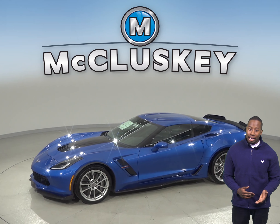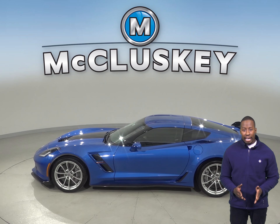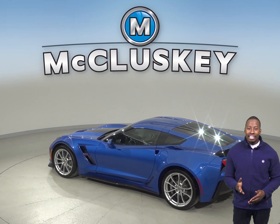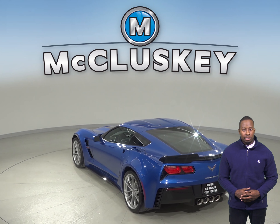Only a 6-speed manual is available for the Cadillac ATS-V. To facilitate fast shifting and allow the driver to focus on the road, the Chevrolet Corvette offers an optional upshift light to indicate when the engine is approaching redline. The Cadillac ATS-V doesn't offer an upshift light.